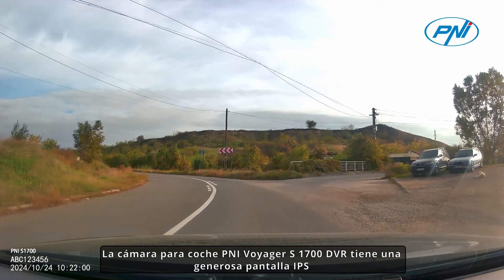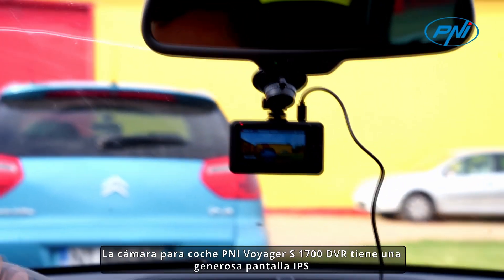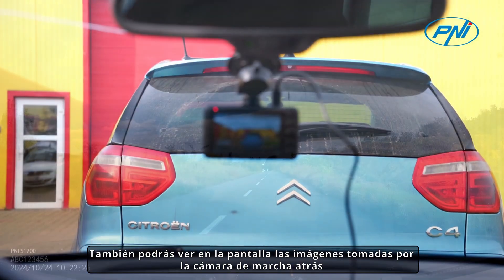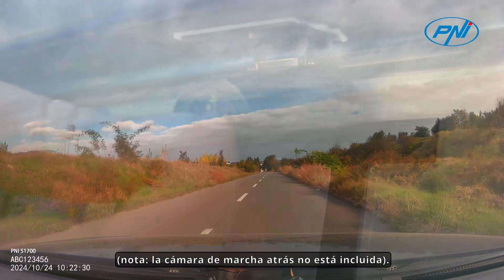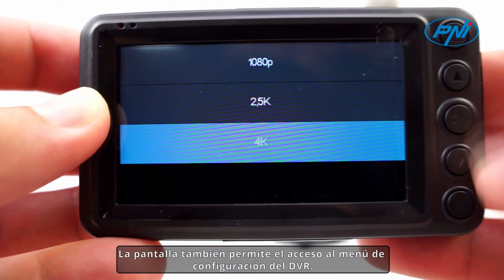The Penny Voyager S1700 DVR car camera has a 3-inch IPS screen on which you can view recorded images. You can also see the images taken by the reversing camera on the screen. Note: the reversing camera is not included. The screen also allows access to the DVR settings menu.